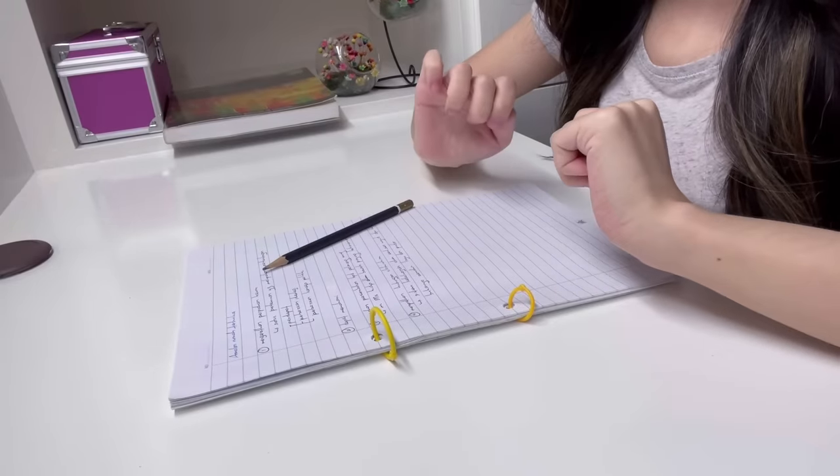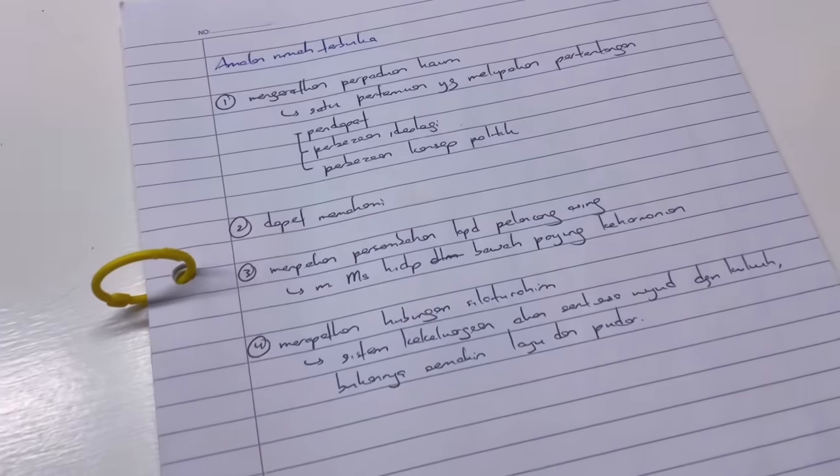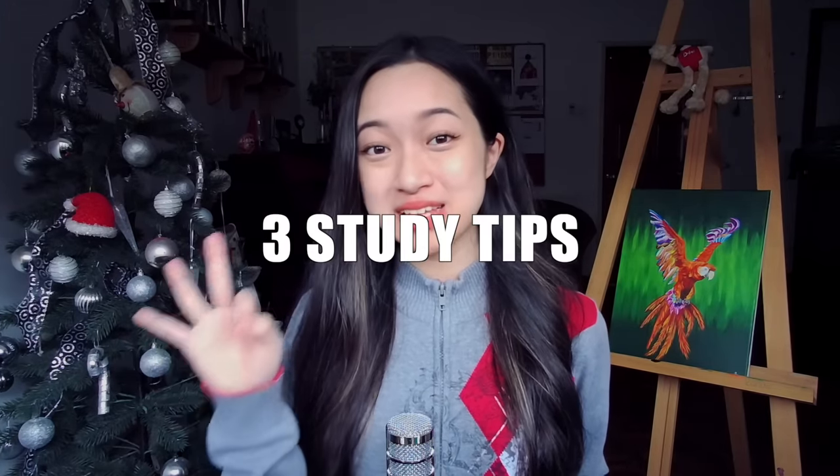I read somewhere that visual learners have nice handwriting and I don't know how true that is because look at my handwriting. Can you even read that? If you're a visual learner, here are three study tips that will help you.